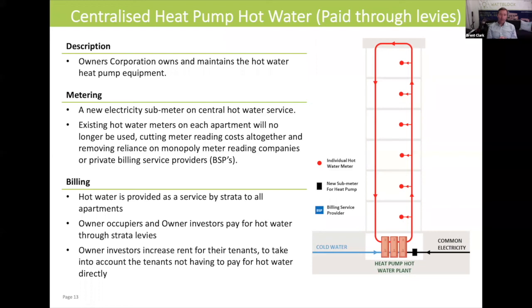Basically, under this model, you've achieved an efficient fuel source for heating the hot water in the building. You've also eradicated meter reading fees, and you also have the possibility of disconnecting entirely from the gas network if there are no gas cooktops or gas bayonets for space heating inside any of the apartments.